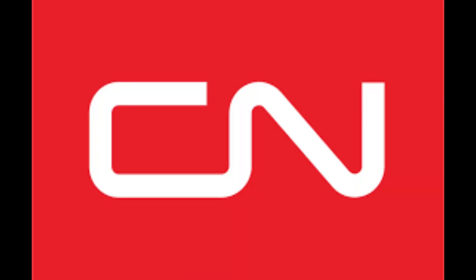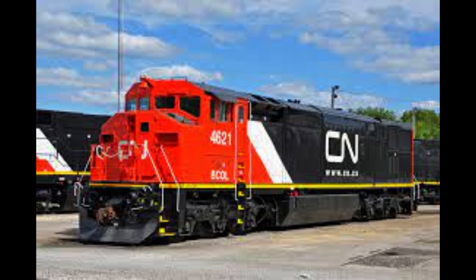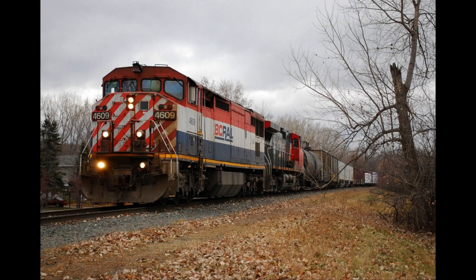However, since CN's acquisition, everything went downhill for BC Rail, with most of the units getting scrapped or painted into the CN scheme. There is only one Dash 8-40CM left in service in 2023, and that is BCOL 4609.